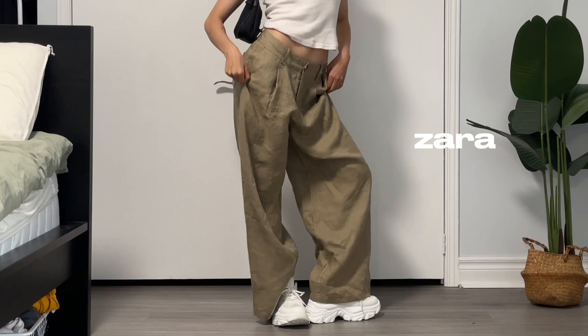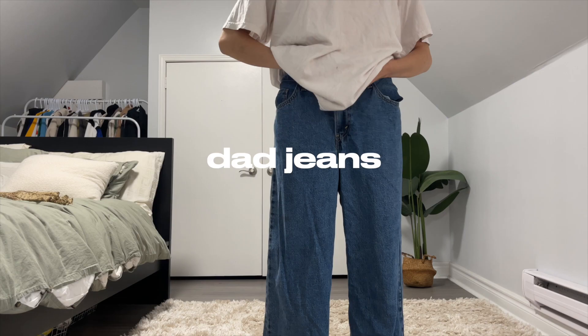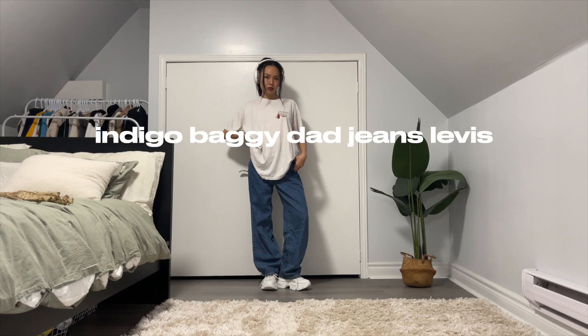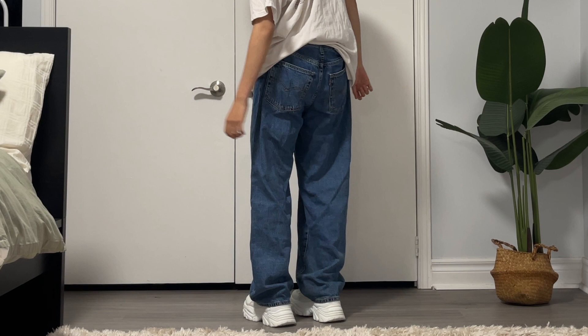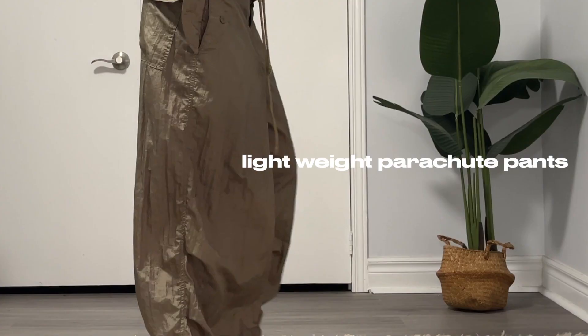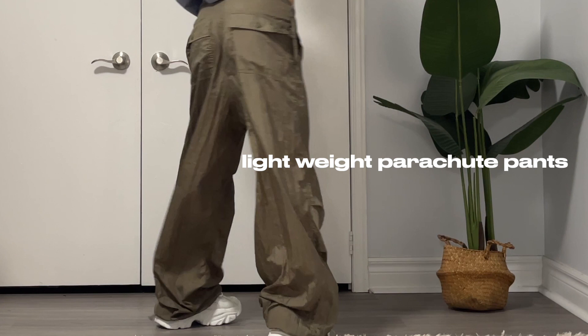I will definitely be wearing these. Next, going through dad jeans — not just any dad jeans, but these indigo baggy dad jeans from the brand Levi's. These are honestly the best quality jeans I have ever worn because they're so lightweight, breathable, and the fabric is super soft and thin, which is perfect for summertime. If you're looking to invest in a pair of dad jeans, definitely look at Levi's.